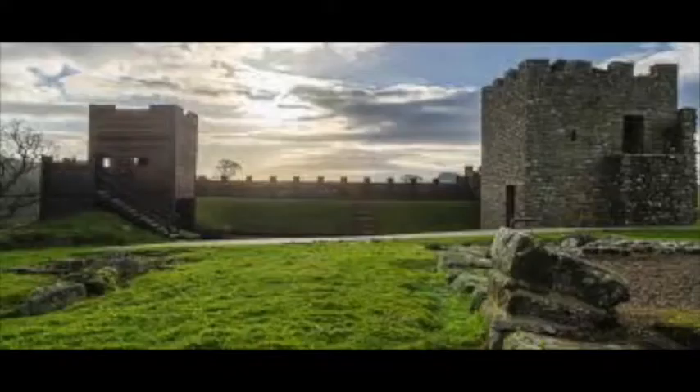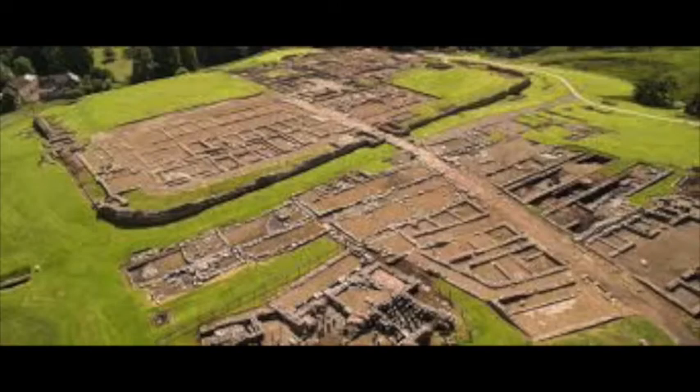Hello again everybody. Today I'm going to continue with my Northern Britain theme, this time not quite on Hadrian's Wall but nearly. I'm going to talk about the site of Vindolanda, once called Chesterholm, now known by its proper Roman name of Vindolanda. It's a Roman auxiliary fort in Northumberland.